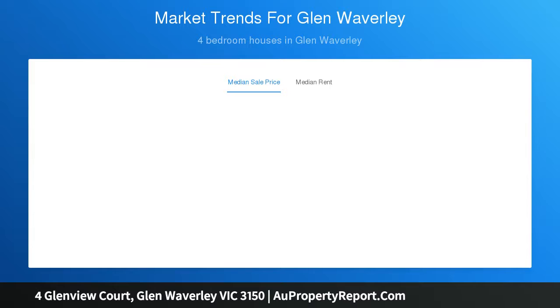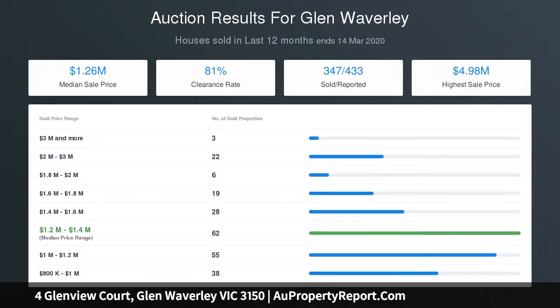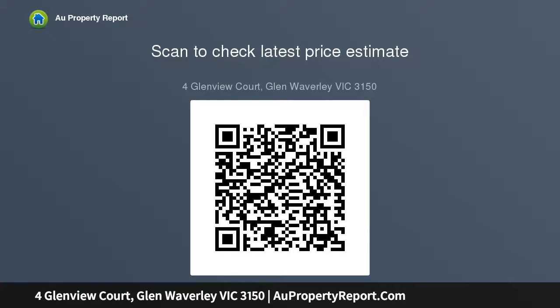All four bedrooms are of good size and complemented by built-in robes, including the master bedroom which features built-in robes and ensuite, supplemented by a family bathroom, powder room and laundry.